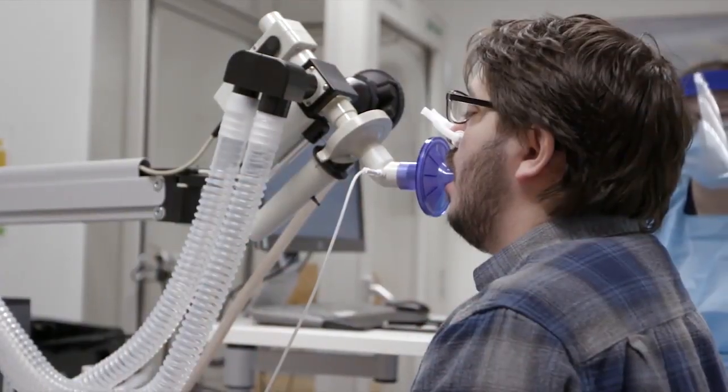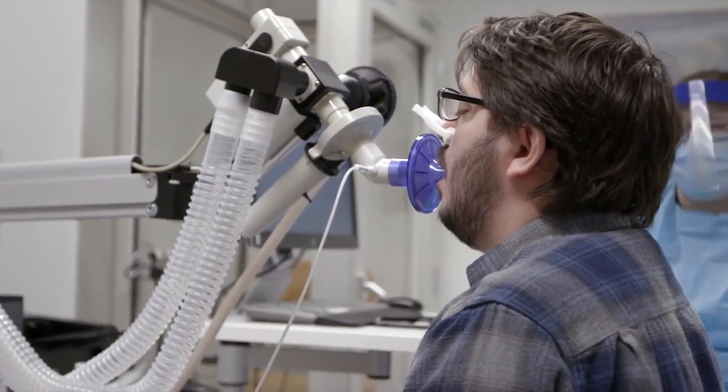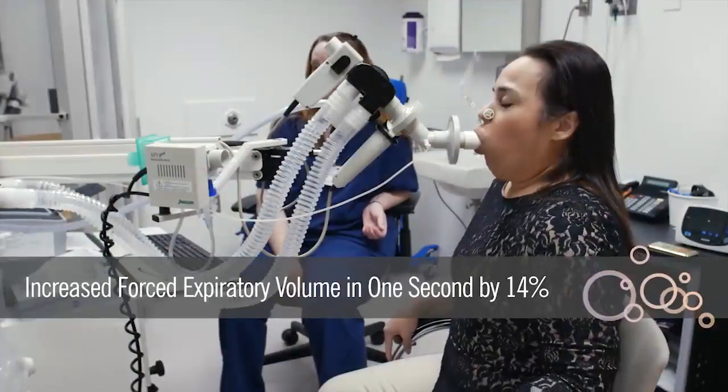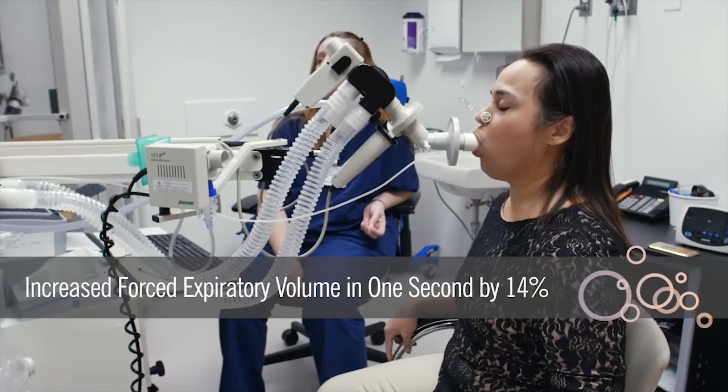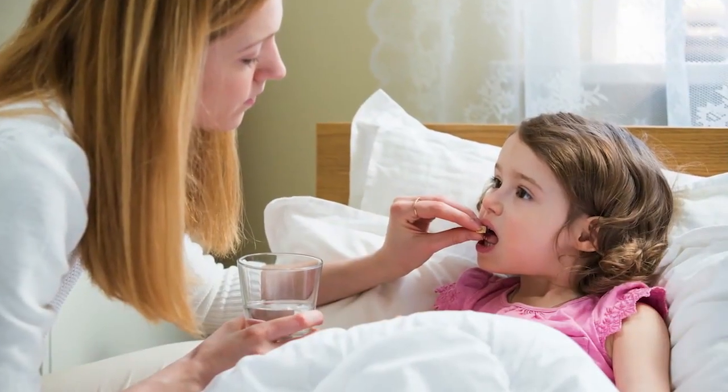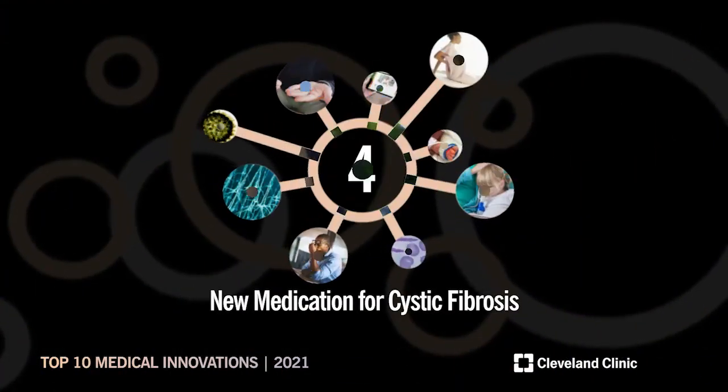Clinical trial results show the medication increased patients' forced expiratory volume in one second — an established marker of CF lung disease progression — by nearly 14 percent. This advancement in specialized CF care has the potential to add years and quality of life for many living with the condition.